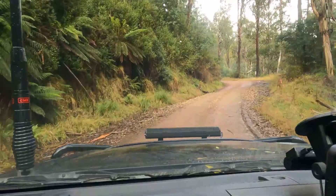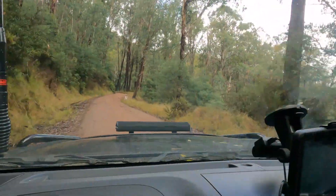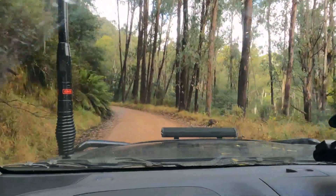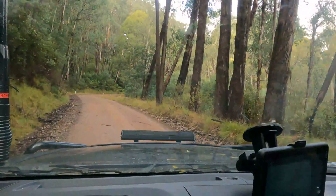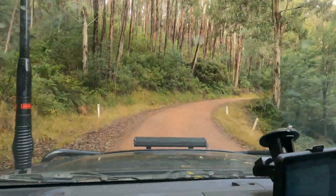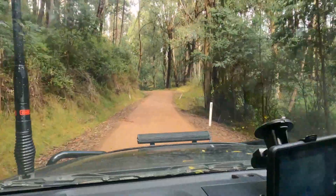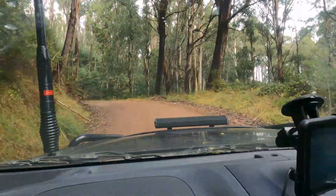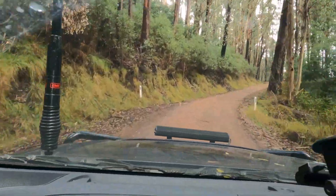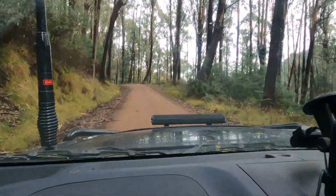We haven't covered any significant amount of it - Craig's Hut's probably the biggest trip we've done. You've barely touched the surface. You could pack up and go for a week just travelling through the Victorian High Country for three or four days and still only see half of it. It's spectacular. There's always more trips to be made down this way - that's the joy of having life on the road. We go where we want, when we want.